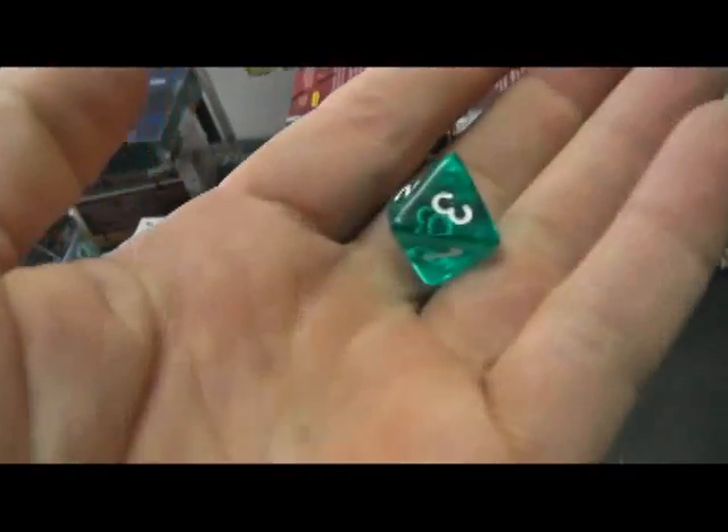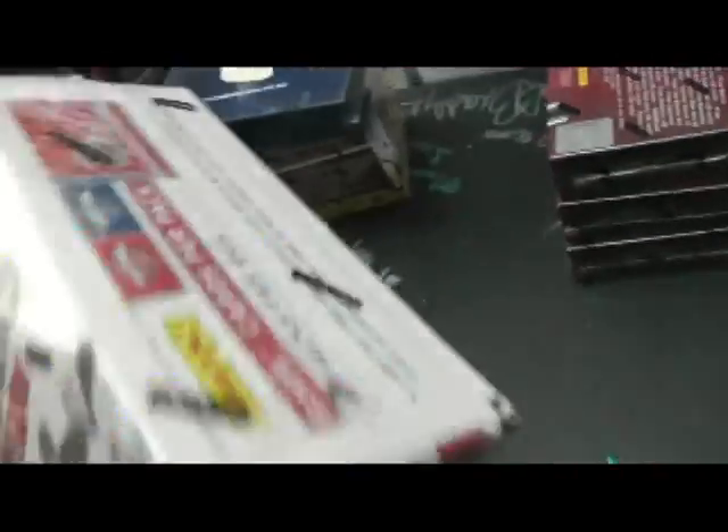Alright, we have one to four on the left, five to eight on the right. Here we go. Oh, that was easy. Box one. You got number 34. You're getting box — just grab the top one of these. Number 42.